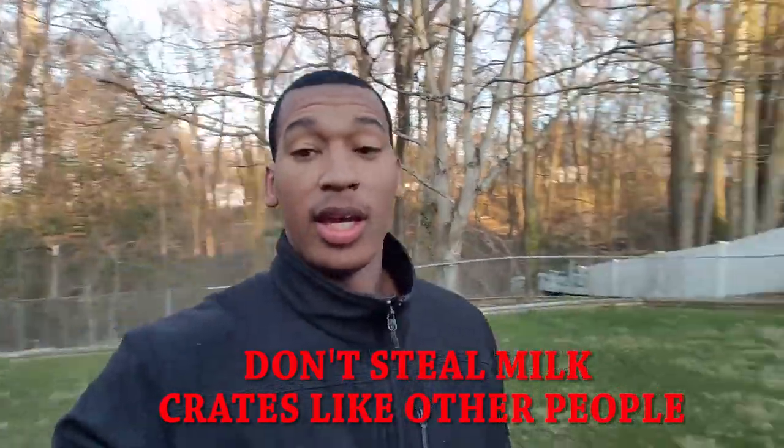My first milk crate I got from the thrift store. I walked inside, was looking around, and a lady had a milk crate on display holding a couple of glasses. I asked if I could buy it and she said, 'Don't worry about it, it's free — we have a couple more in the back.' So you can go to a thrift store and possibly find one for free.